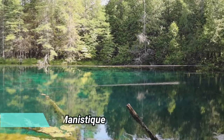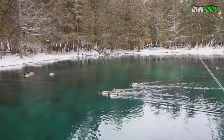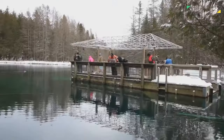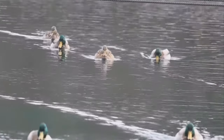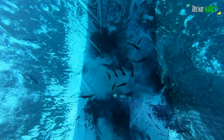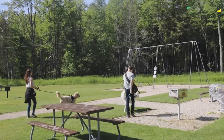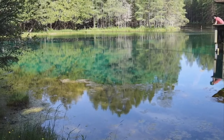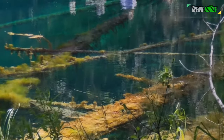Kichiteikipi, Manistique: Kichiteikipi is a distinctive freshwater spring found in Michigan's Central Upper Peninsula's Palms Brook State Park. The local Chippewa refer to this water as the mirror of heaven because it is so clean and stunningly blue-green. Visitors can board a covered observation vessel with an open center that is wheelchair-accessible and offers unrestricted views of the aquatic life below. Palms Brook State Park provides bathrooms and a concession area with picnic tables and grills. Nearby Indian Lake State Park borders Lake Michigan and contains a beach, a boat launch, hiking paths, a campground, and more.